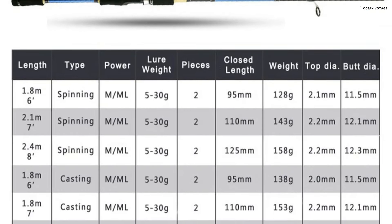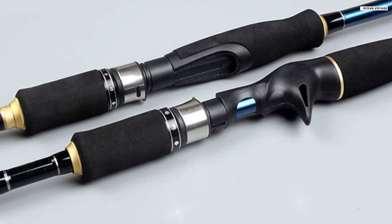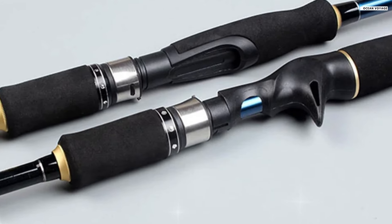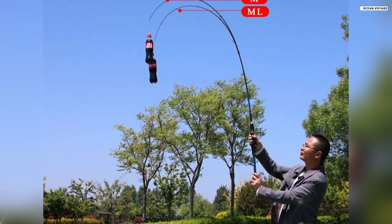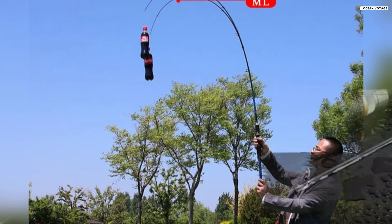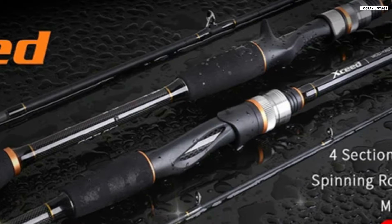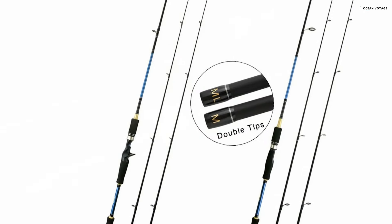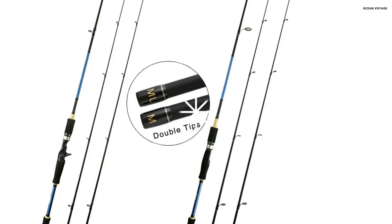With a net weight ranging from 128 grams to 168 grams, its extreme long casting design ensures smooth and consistent casts, making it ideal for covering more water and targeting distant fish. The lure weight range of 5 to 30 grams and a test weight capacity of 6 kilograms offer versatility in terms of species and fishing techniques. One of the highlights is the high-quality, wear-resistant piano paint coating, which not only adds a sleek appearance, but also enhances the rod's durability. The stainless steel guides with smooth ceramic rings reduce friction, promoting longer casts and protecting your line from wear.